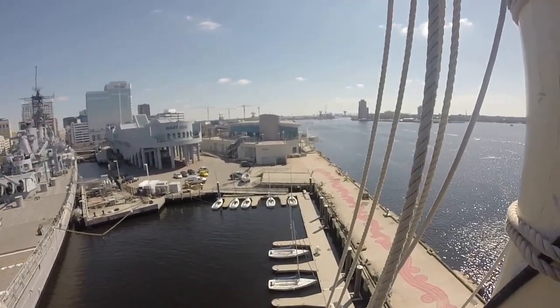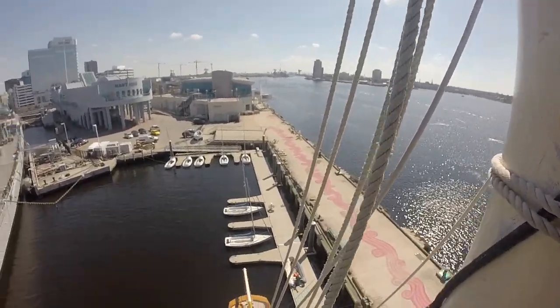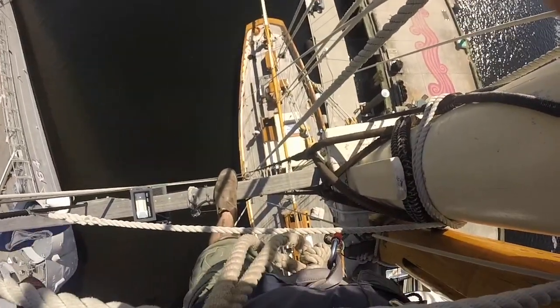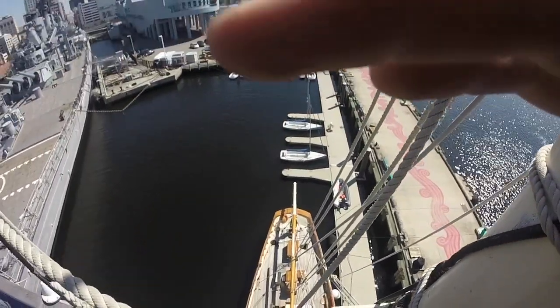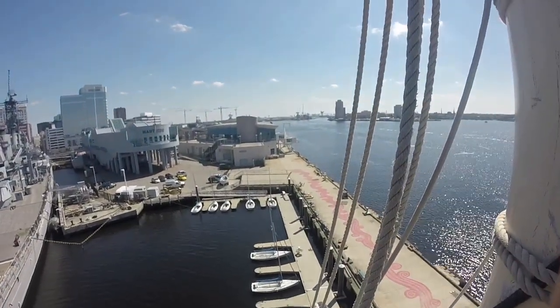So here we are, up on the main spreader of the main mast. Take a little look down there. We're currently 60 feet above the deck of the ship, about 66 feet above the water itself.